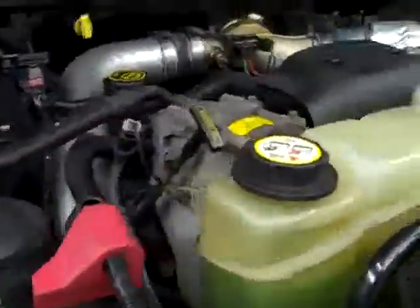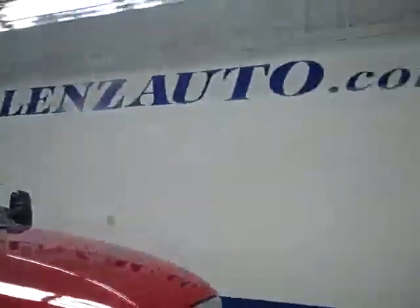If you would like to see more pictures of this truck along with the full description, visit our website at lensauto.com.